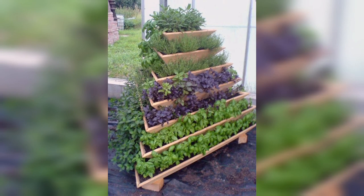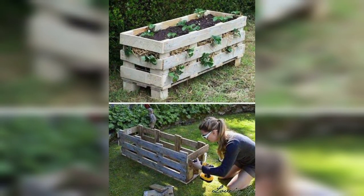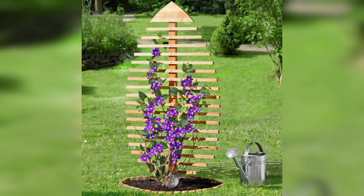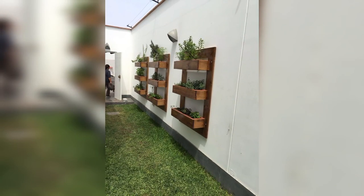Large wooden planters offer several benefits over other types of planters. One of the main benefits is that they are incredibly durable and long-lasting. Wooden planters are made from natural materials, which means they can withstand the elements and last for years — even decades — with proper care and maintenance.